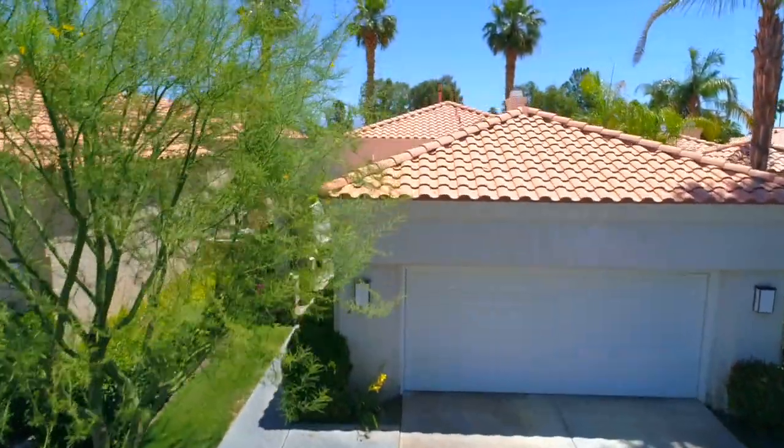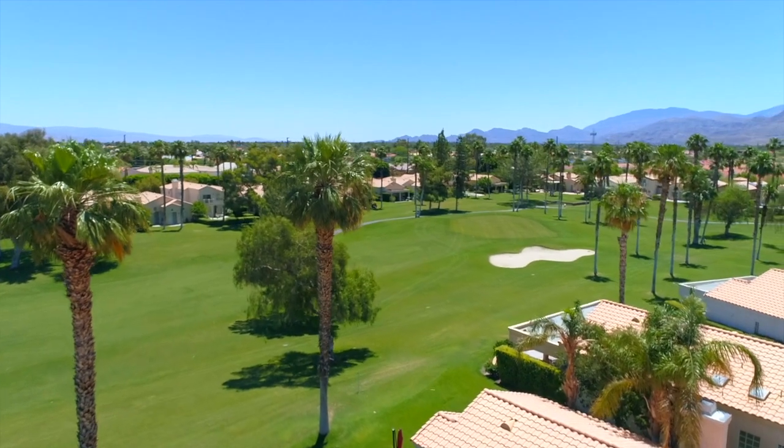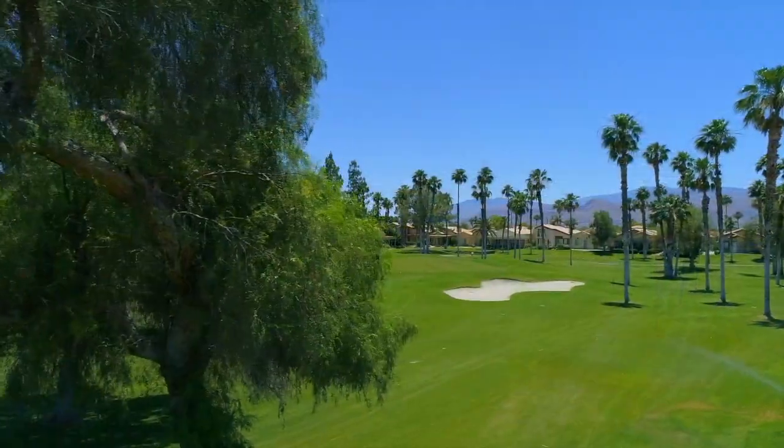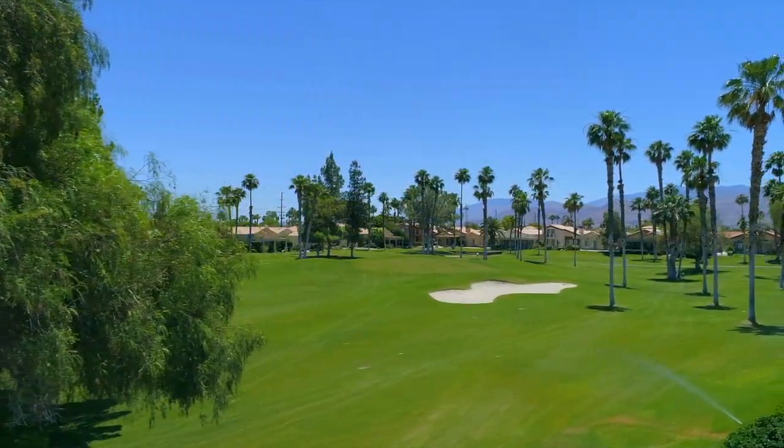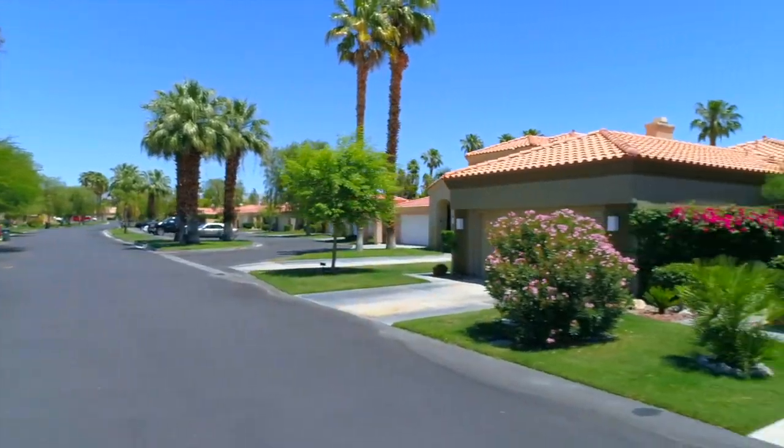If your dream is living on a golf course with mountain views, let's just say, welcome home to Desert Princess Country Club and Resort. And welcome to Sandy Court, a highly favored, quiet interior street.